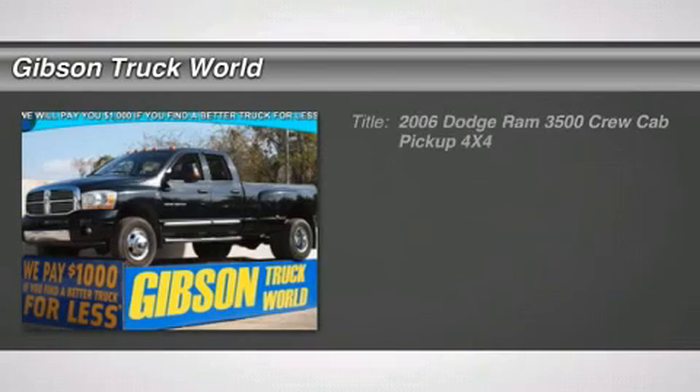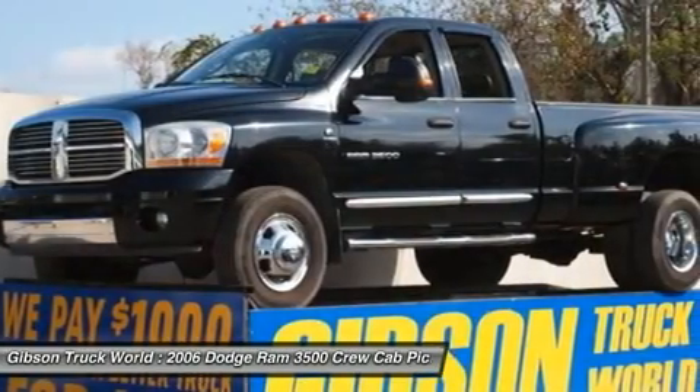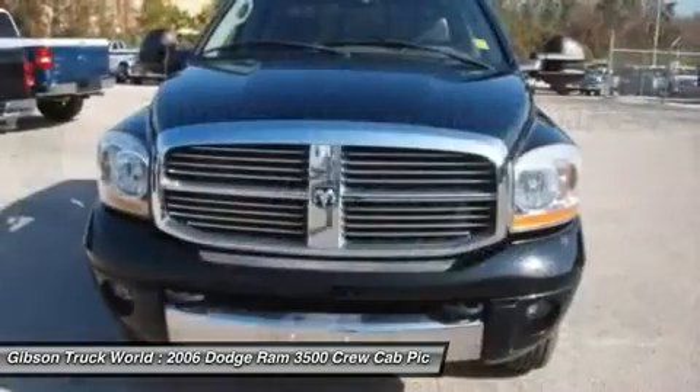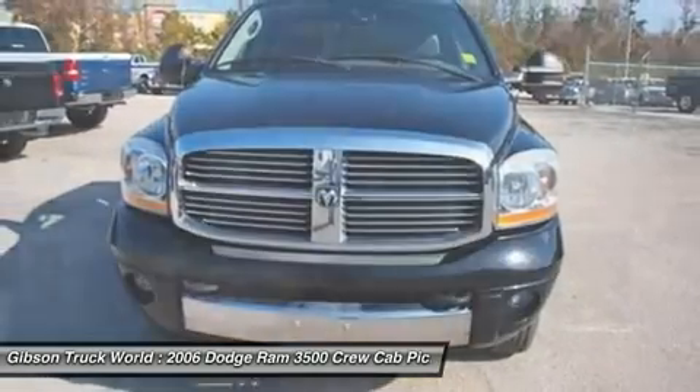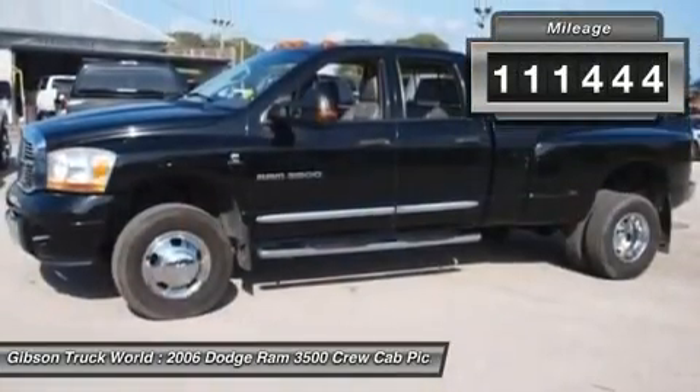Don't miss this certified 2006 Dodge Ram 3500. It's equipped with automatic transmission and features a black exterior. With 111,444 miles, you'll want to take this car home. Make a great choice today. Contact us and see this car first hand.